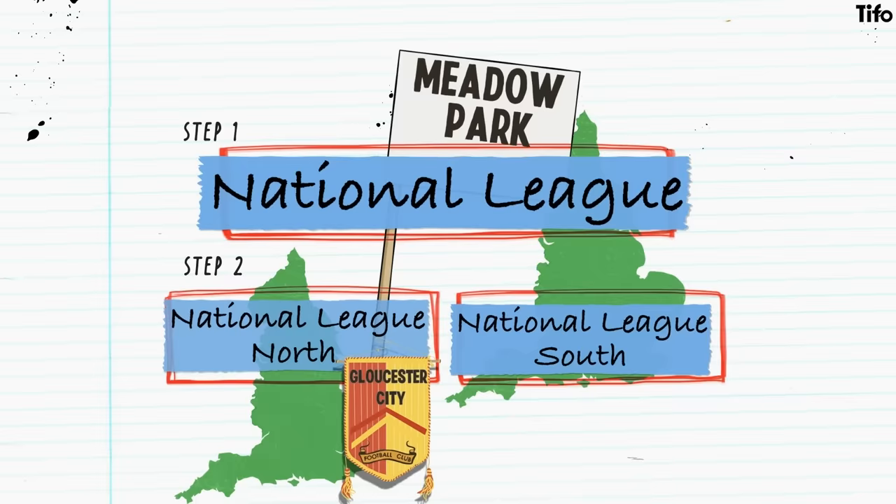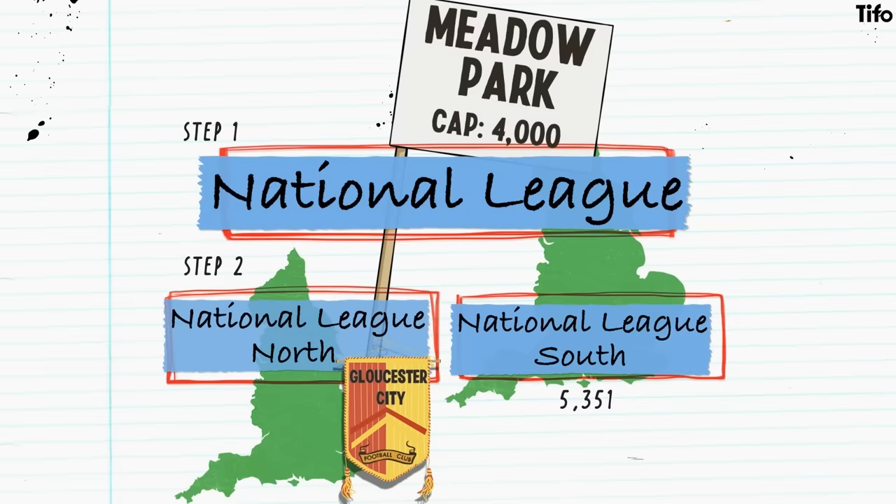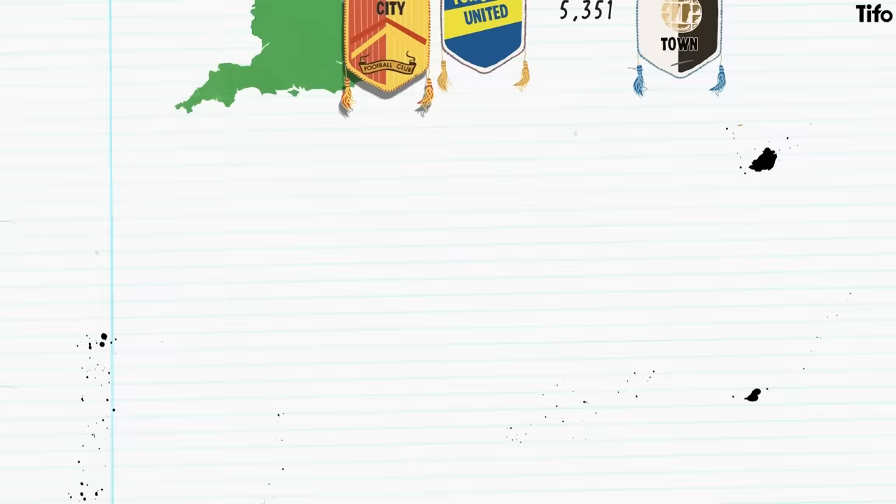Gloucester City are the National League North's longest tenants. They play at Meadow Park, which holds 4,000 fans. The record attendance for the National League South was 5,351 fans who watched Torquay United versus Hungerford Town in 2019. And below that, things become more regionalised and more complicated.